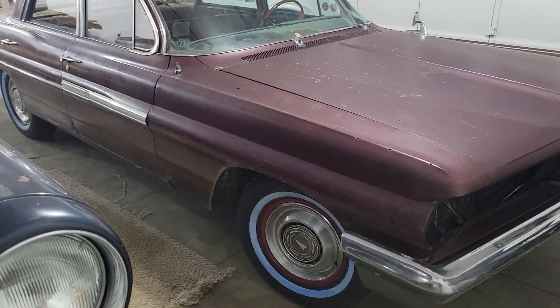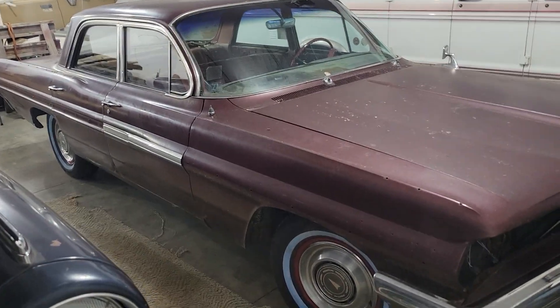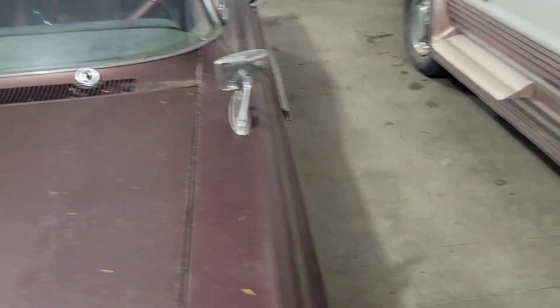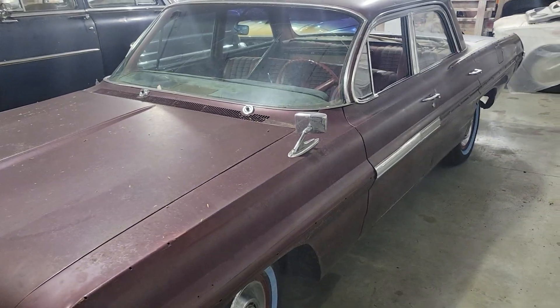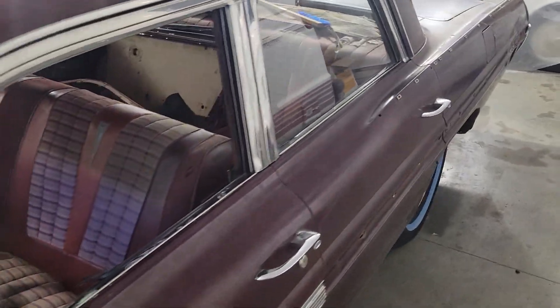We got a pretty cool old 62 Pontiac and mostly she's pretty solid. Six-cylinder standard. I've got all the parts and pieces to put this thing together. The window is good. She is a mighty fine looking old four-door. That's what we're gonna be looking at here soon.